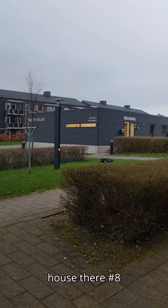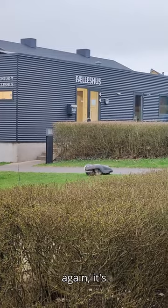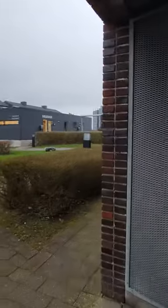We have a little common house there — number eight — and also the grass cutters, which are out again. It's the time of the year. They are so cute. And if we start walking into the building...